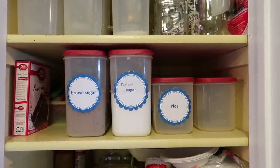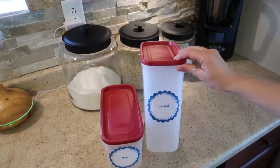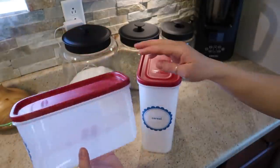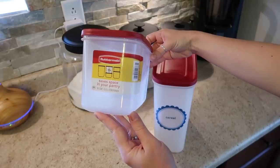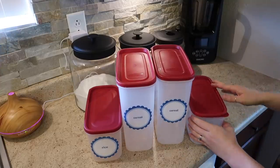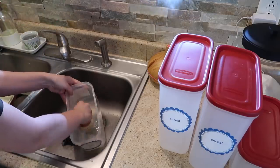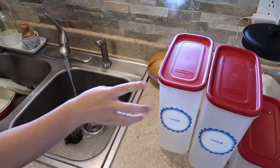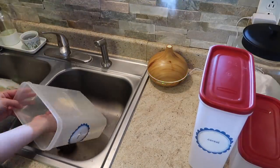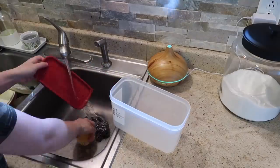I've had these Rubbermaid organization containers on my pantry shelves for a few years now and I've loved them. They seal really great — I bought them at Walmart and I'll put the links down below if I can find them. These types of containers are great to have in your pantry. Instead of having all the boxes of rice and cereal lined up, this is way more practical and makes pouring out the cereal easier. The labels I found for free online and just printed them out on paper and taped them to the front of the containers. But the ideal thing would be to get label stickers, which you can find online or in stores.